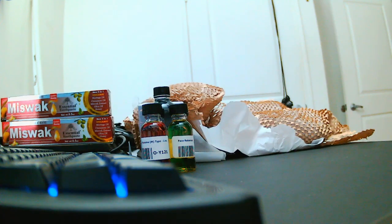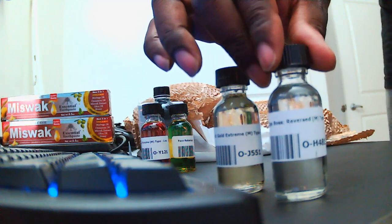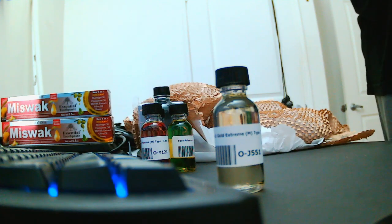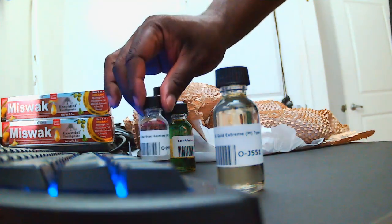All right so here we got Jay-Z Gold Extreme and Hugo Boss Reversed. I was in the store today, I saw Hugo Boss but I didn't get a chance to smell it. Whoo — fruity, light, clean, it's definitely a white scent. Oh yeah, that is pleasant. It's nice, fruity, sort of creamy, fresh, but it's not overly powdery or anything like that to where it's too fresh.